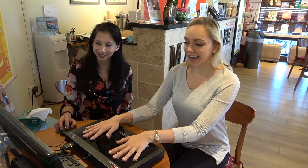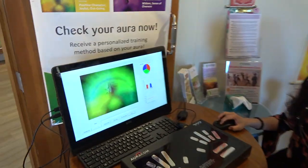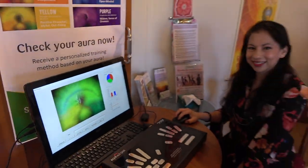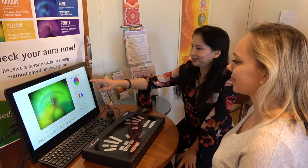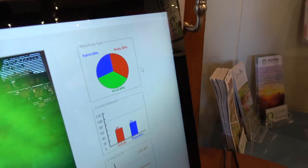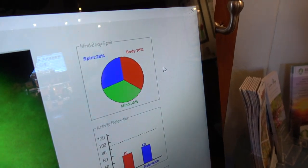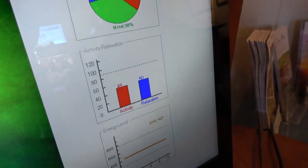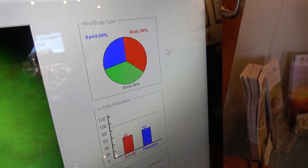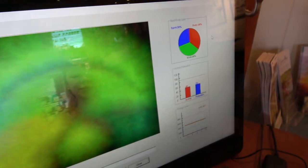Then my aura reading comes out. As you can see, it has green and yellow in it, so my aura at the time had a lot of healing and loving energy. Jen also reads my mind-body-spirit balance, which shows how much energy is in my mind, body, and spirit, and then reads my activity and relaxation levels and my current energy level.